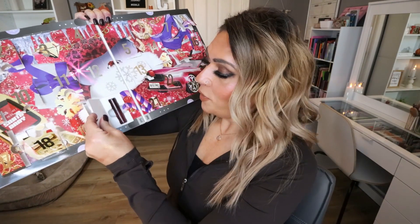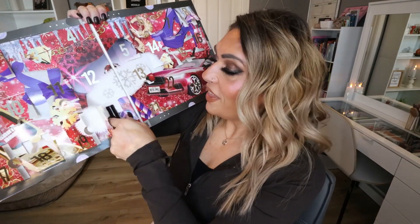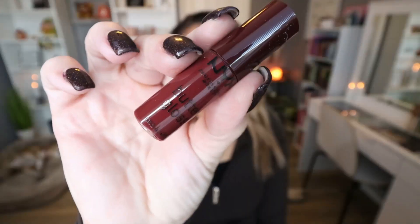Day twenty: yet another lip product — it's another Butter Gloss, which I'm not mad about. This is in the shade Rocky Road, a more deep wine color, which I'm actually really excited about. I love a good blue-based red, but I also love a good wine-colored lip product. Amazing for fall, amazing for the holidays.